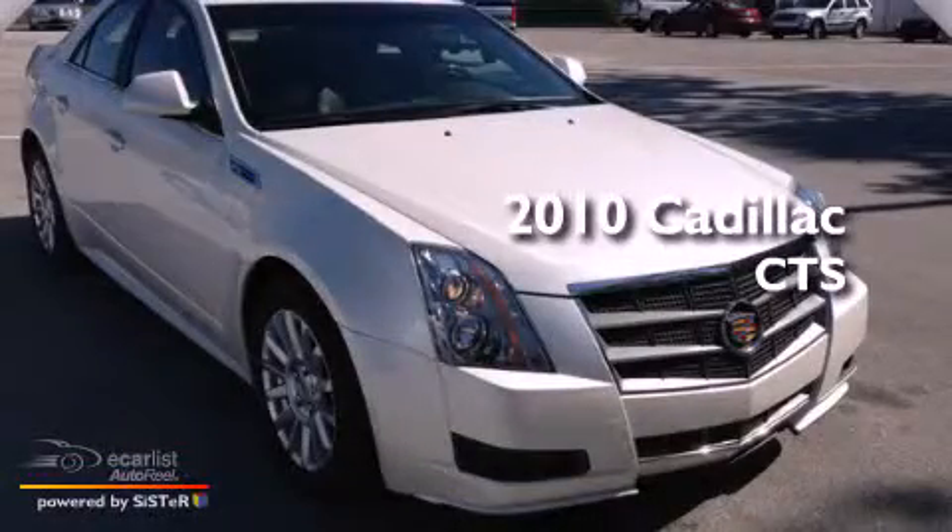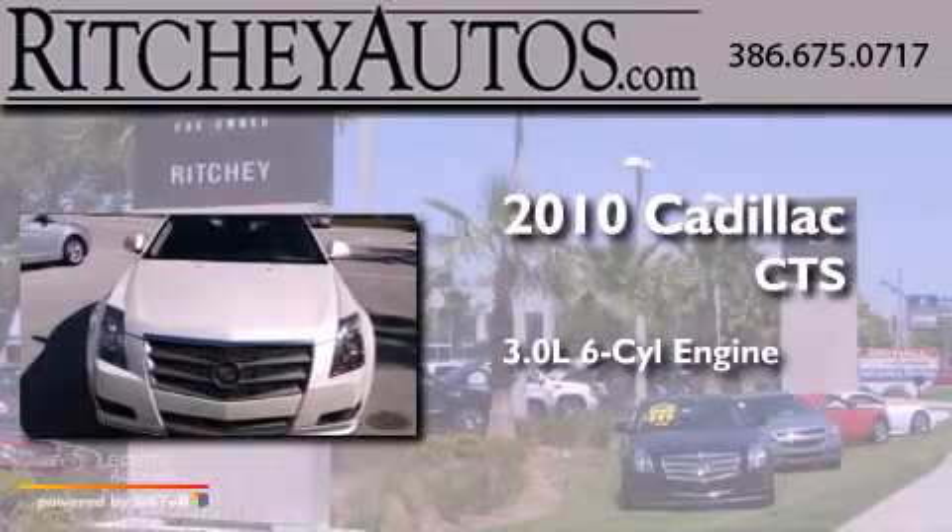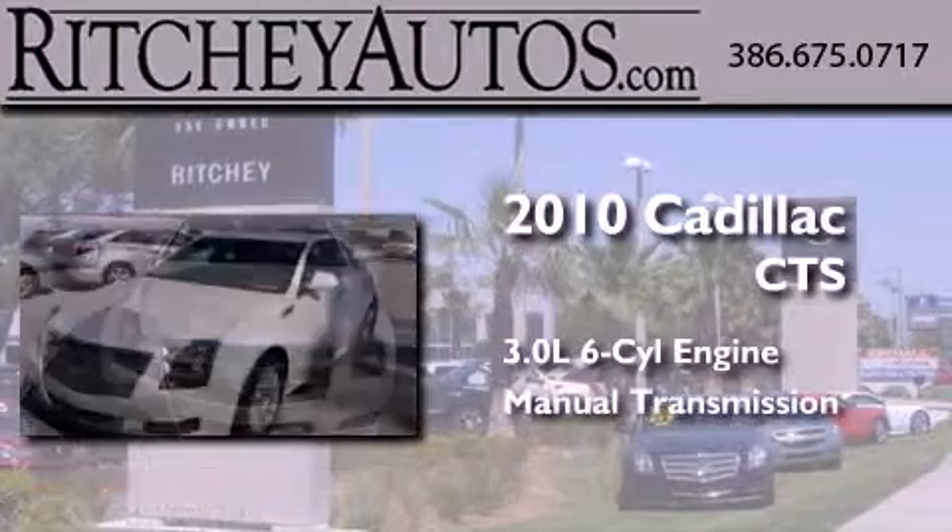This is a 2010 Cadillac CTS. It features a 3.0-liter six-cylinder engine and a manual transmission.